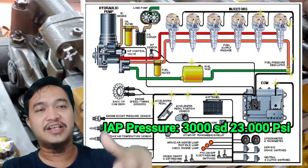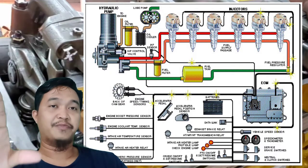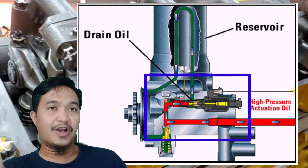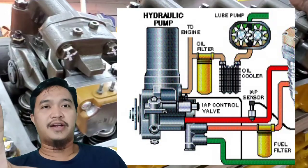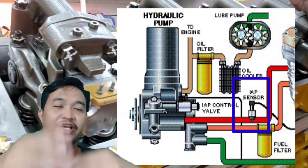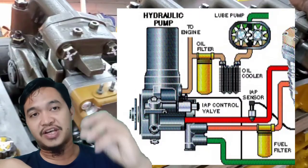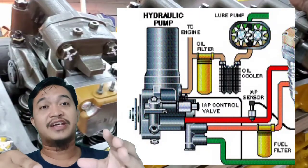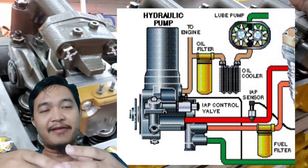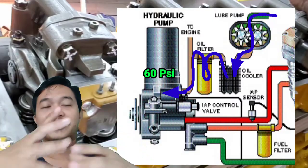Di dalam HEUI pump ada beberapa komponen penting, yaitu IAP CV atau IAP control valve dan IAP solenoid. IAP adalah injection actuation pressure, yaitu oli bertekanan yang menekan dan menginjeksi injektor karena tidak menggunakan rocker arm dan camshaft lagi. Oil pump lubrikasi engine menyuplai oli bertekanan sekitar 60 PSI ke HEUI pump.